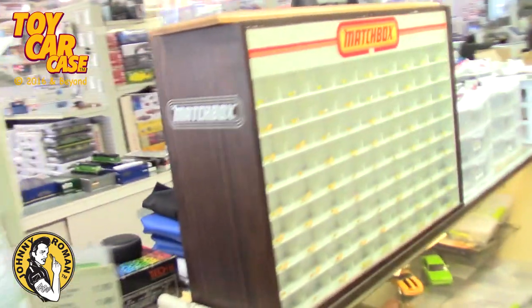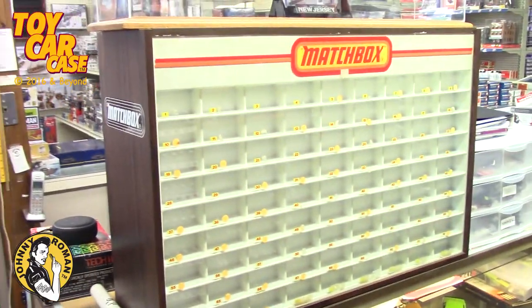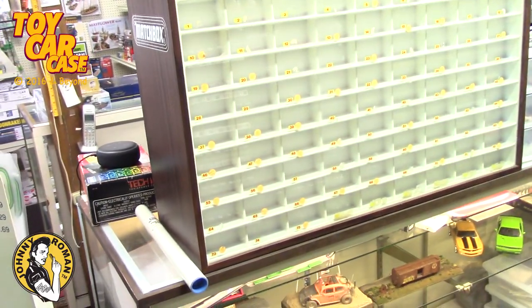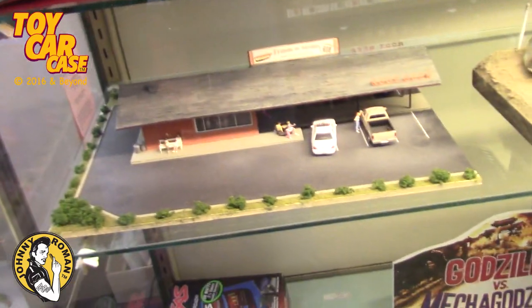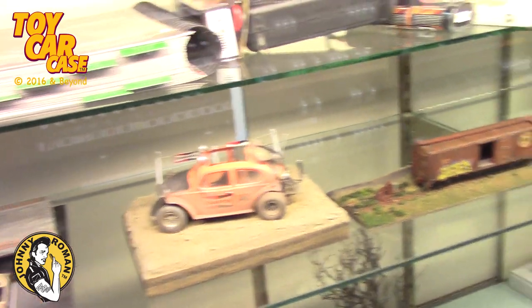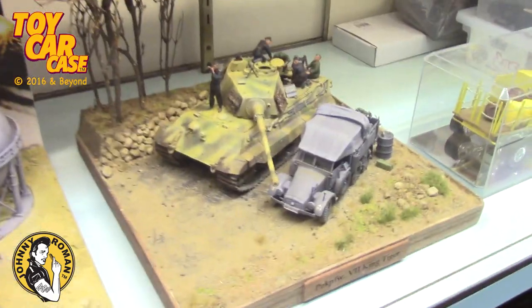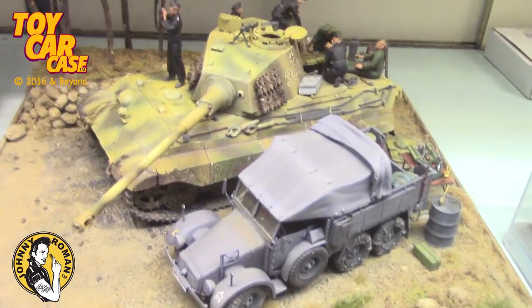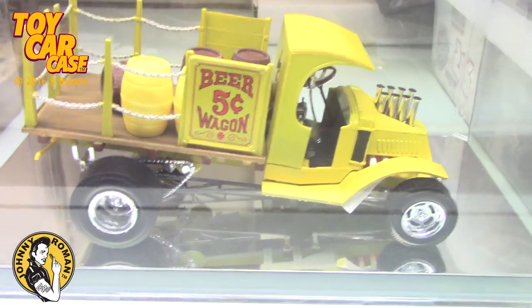But look at this Matchbox display. Is this killer? I've asked for years if I can get this and no go. Here's some dioramas in here, which is very cool. The one owner's son is young and he builds, so look at this — that is so cool.